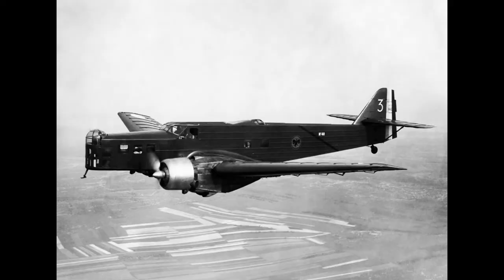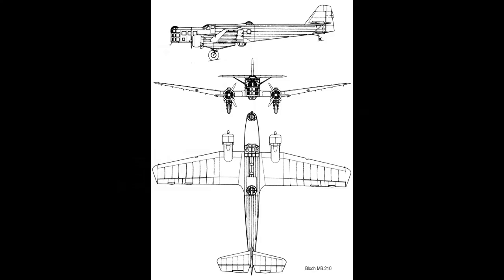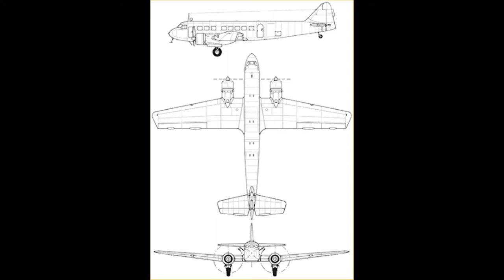Bloch, no doubt seeing the emergence of modern passenger designs across the Atlantic, decided to make a version of the MB-210 for carrying passengers. The engineers at Bloch took the wings and tail from the earlier MB-210 and mated them to a newly designed fuselage for carrying passengers. Thus the MB-220 was born, and she made her first flight on the 11th of June 1936, with test pilot André Courval at the controls.